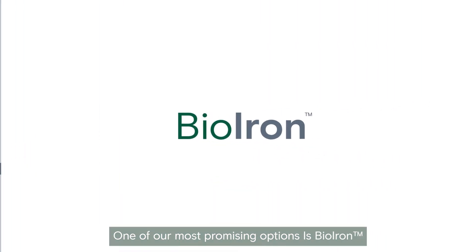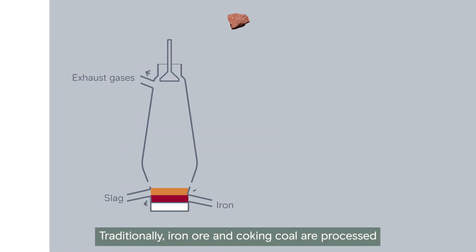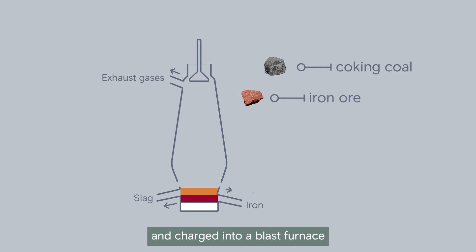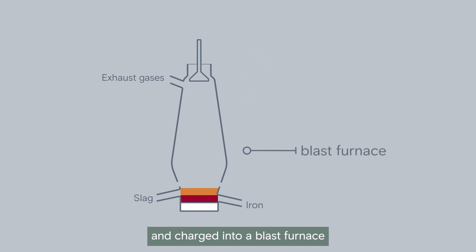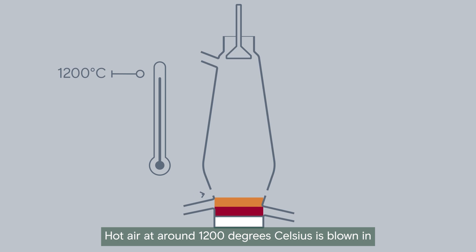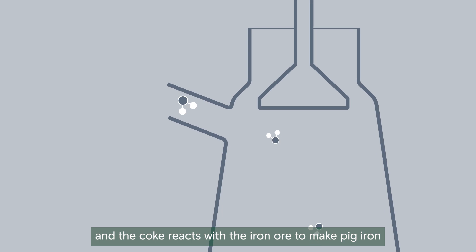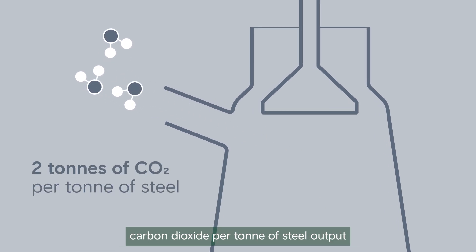One of our most promising options is bio-iron. Traditionally, iron ore and coking coal are processed and charged into a blast furnace. Hot air at around 1200 degrees Celsius is blown in, and the coke reacts with the iron ore to make pig iron. This step alone emits around 2 tonnes of carbon dioxide per tonne of steel output.